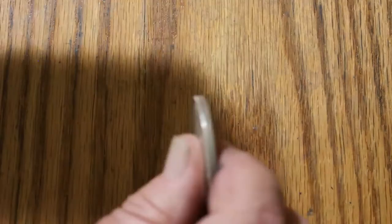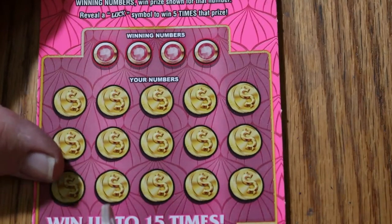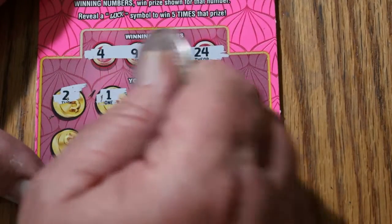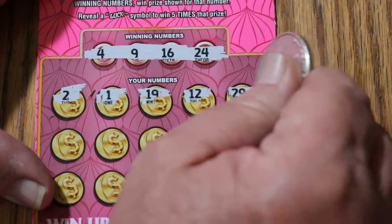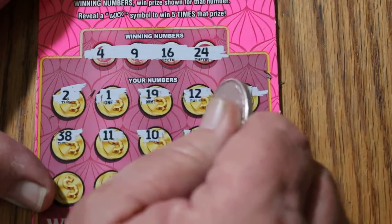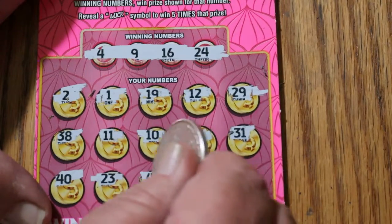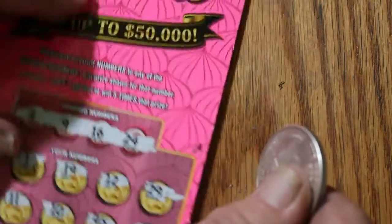Nothing there — the overall odds are really coming due. Ticket 52 — we've gone like six in a row without a hit. Numbers: 4, 9, 16, and 24. Board: 4, 2, 1, 19, 12, 29, 38, 11, 10, 45, 31, 40, 23, 41, 15, and 7. Nope.